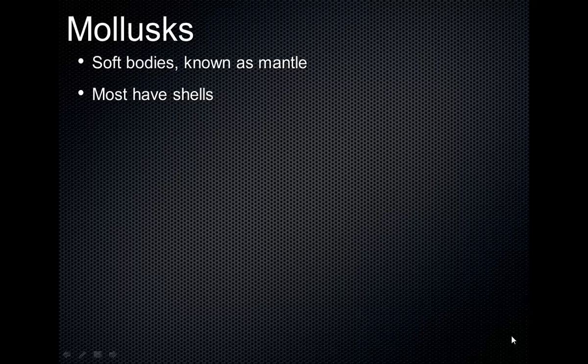The soft body is called the mantle. They move around with a part called the foot. They move and contract the muscles in that foot and sort of slither over the ground, pulling themselves along.